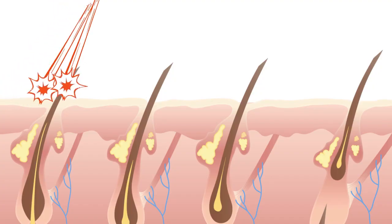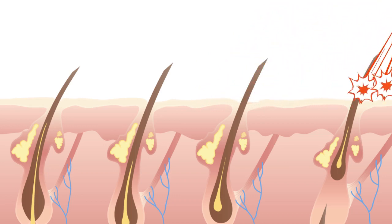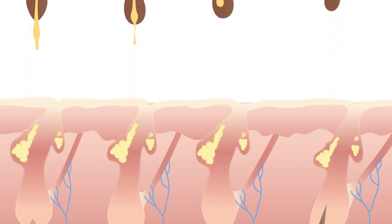The combination of a special light wavelength and the pigment in your hair creates a thermal reaction along the hair and into the root system. This controlled injury damages the root system, permanently suppressing its ability to grow hair.